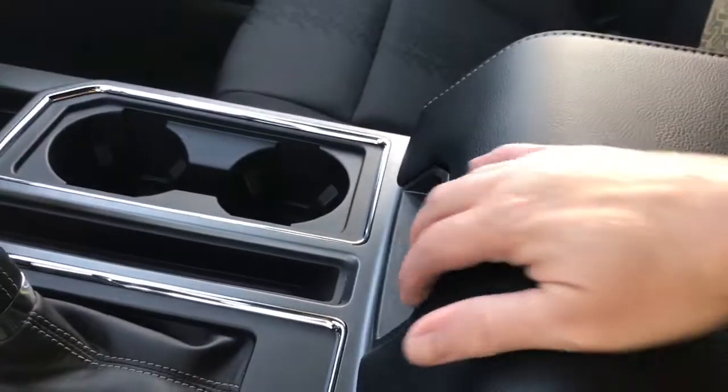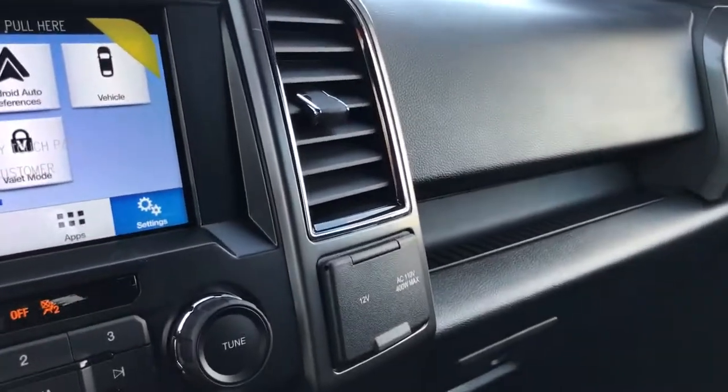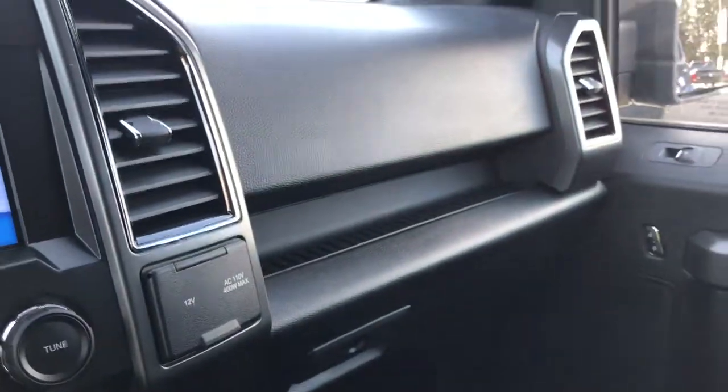A couple of cup holders, and when you open up your armrest there's more storage. You can take out the bin — there's a 12 volt down below and lots of room for all your gadgets. Off to the side you have a 12 volt and a 110 outlet, as well as a locking glove compartment.